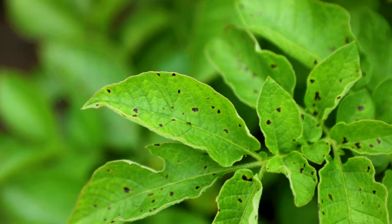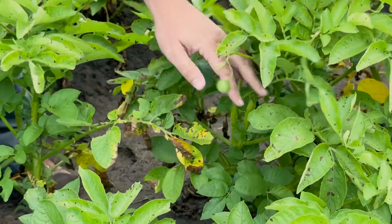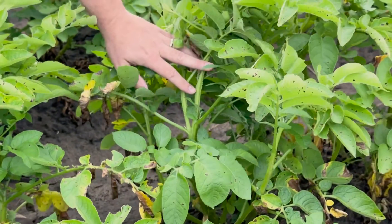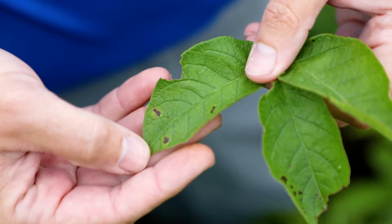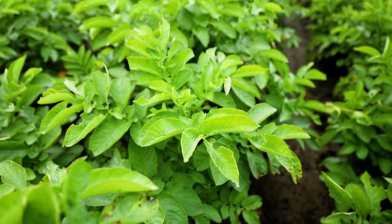Early blight begins as small concentric black circles on the leaves and it can lead to full defoliation if not treated or taken care of. We're seeing some very quick disease development and beginning to see a lot of the symptomology on the leaves.